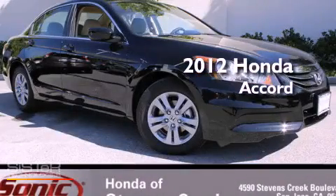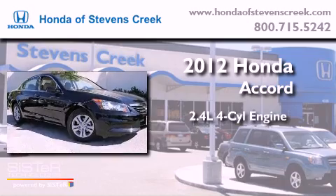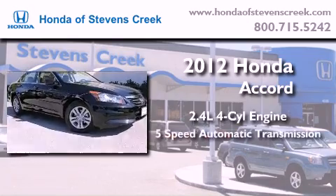This is a brand new 2012 Honda Accord. It features a 2.4-liter four-cylinder engine and a five-speed automatic transmission.